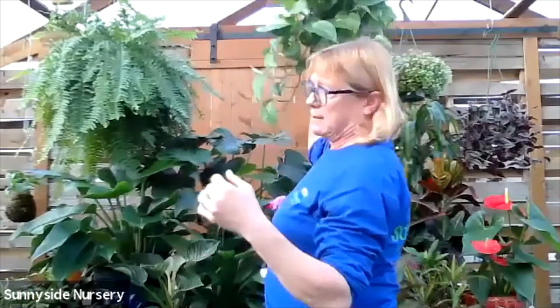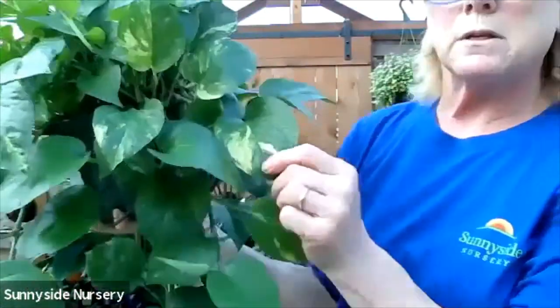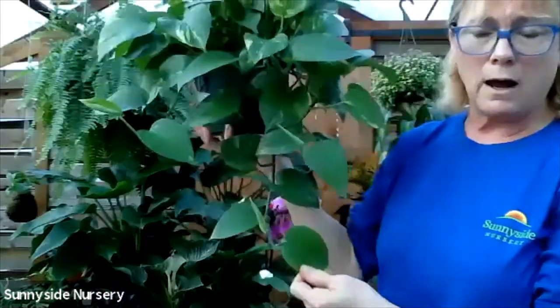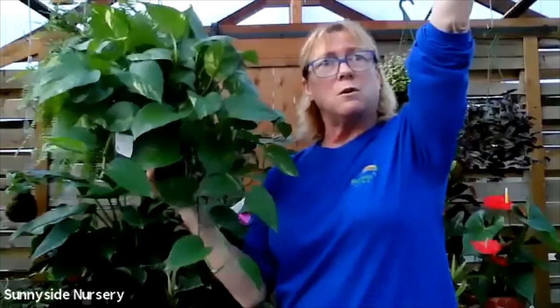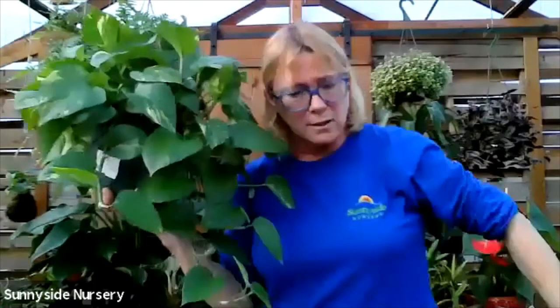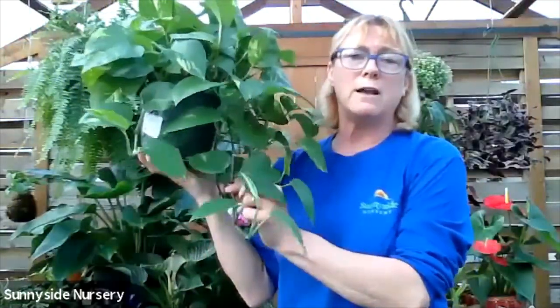Here is a pothos - this is golden pothos. You can see there's a little bit of variegation in there, kind of a yellowy creamy color with the green. You can see it is a trailer. I've had these in my house right by the stairs at the front door in an old 70s house. They would get 20 feet across to the point where you'd be walking in them on the stairs. They do get quite long. Just trim it - clip it back. If it's getting too long, just get under a leaf and clip it back.